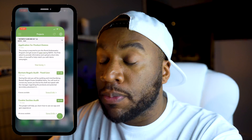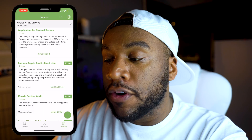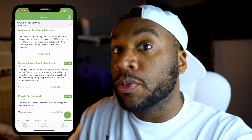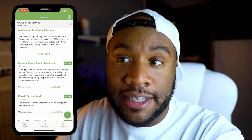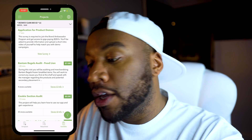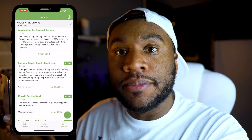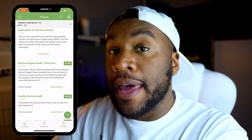If we go to the Projects tab, it will tell you exactly which projects are available in your area. Every area is going to be a little bit different, but a lot of the same companies are available in multiple areas. The first one that everybody always gets is the cookie section audit. You go in, take your phone, go through the app, and take pictures of the faced items on the aisle.